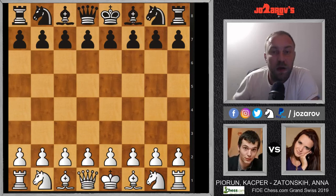Hello chess friends and welcome to Azarov's Chess channel and welcome to round two of the FeedTheChess.com Grand Swiss Tournament in 2019 in the Isle of Man.